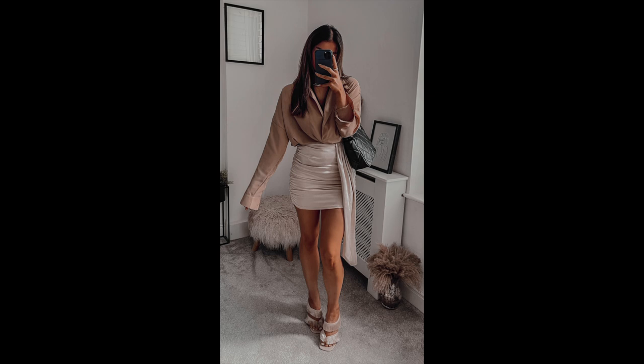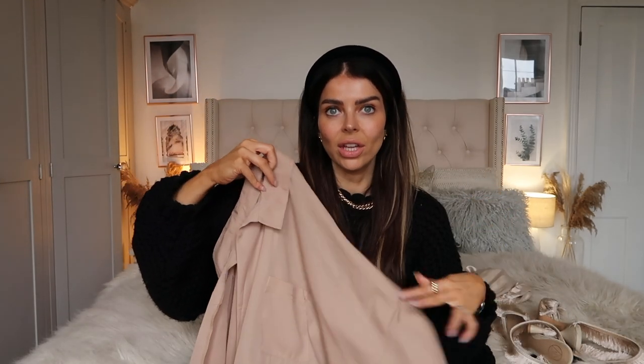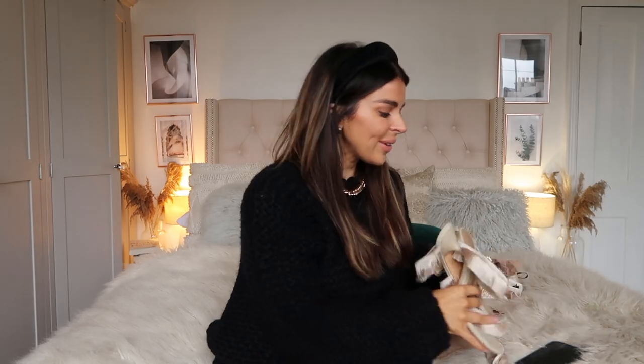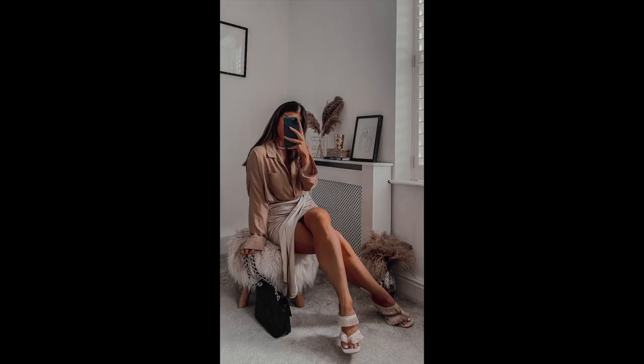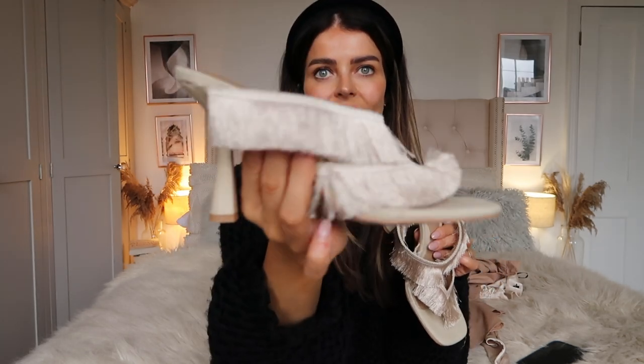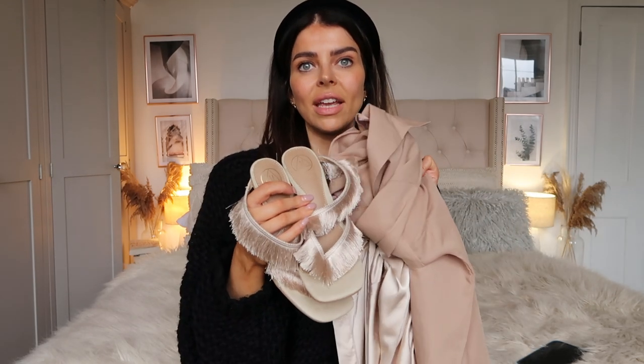I paired it with this plunge-neck blouse — similar to the satin one, very slightly sheer but not see-through, in a gorgeous nude colour. It has a draped plunge neckline with long sleeves and you can tuck it into jeans, trousers, or a skirt. I got a size 12 in the shirt. I also added the same tassel shoes as the black ones but in a gorgeous nude champagne colour — you can really see the detail in this colourway. I just loved the way the materials and nude tones came together.